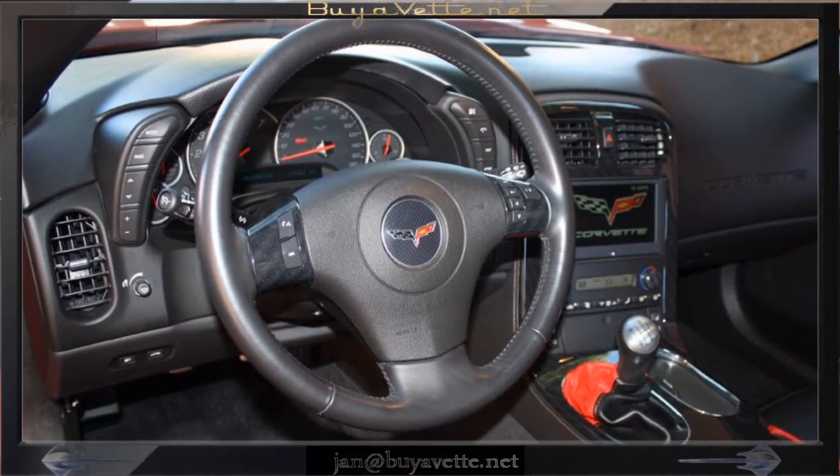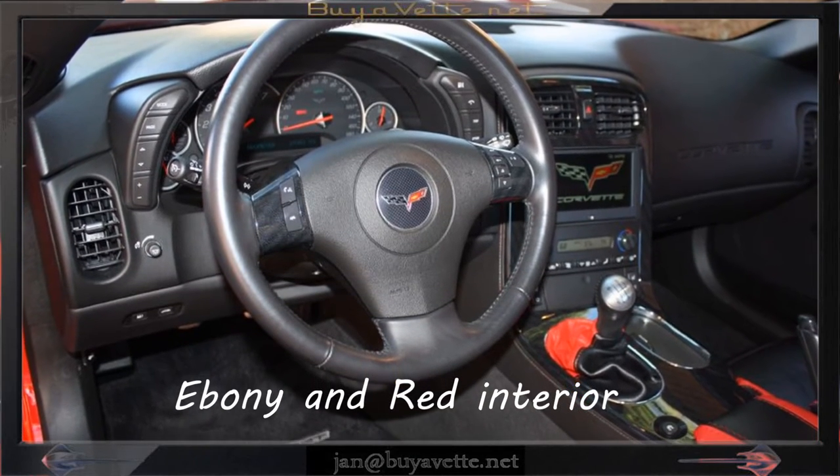The front tires have 5.32 average tread depth remaining, and probably 4.32 to the rear.